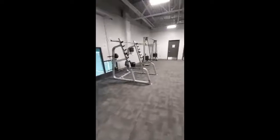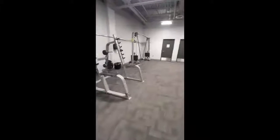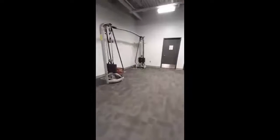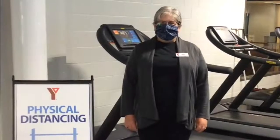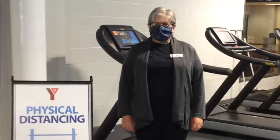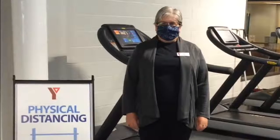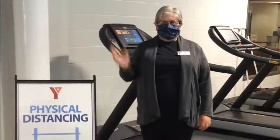As we slowly reopen, we will phase in more programming and services when it is safe to do so, and will keep you informed along the way. Although things may look a little different, the YMCA is excited and ready to serve our members and community. We can't wait to have you back — see you soon!